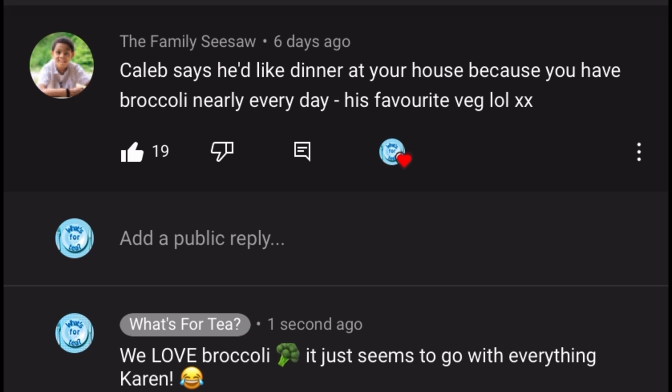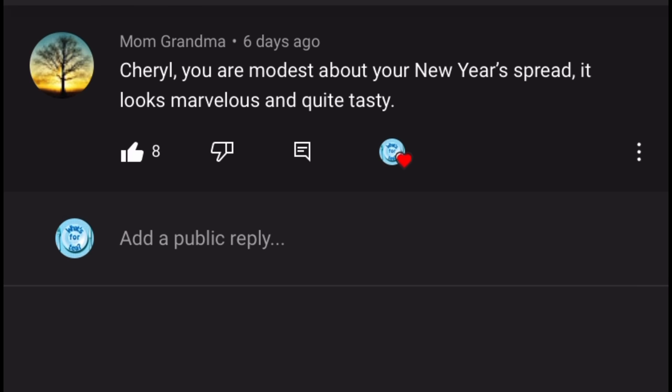Your next comment is from the lovely Karen over at The Family Seesaw — check them out if you like my videos, they do very similar content. She's written: 'Caleb says he'd like dinner at your house because you have broccoli nearly every day — his favourite veg!' We do have a lot of broccoli, Karen — it's one of our favourites and it just seems to go with everything.